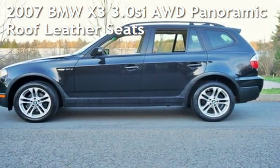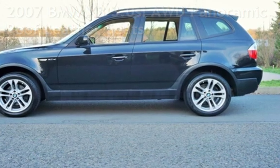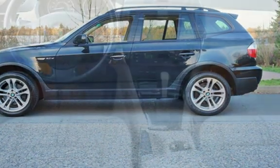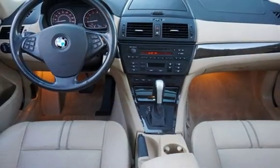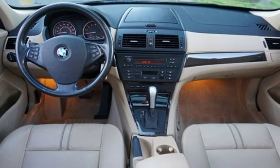Check out this pre-owned 2007 BMW X3 3.0 SI all-wheel drive. This SUV has a 3.0-liter i6 engine, with all-wheel drive, and an automatic transmission.